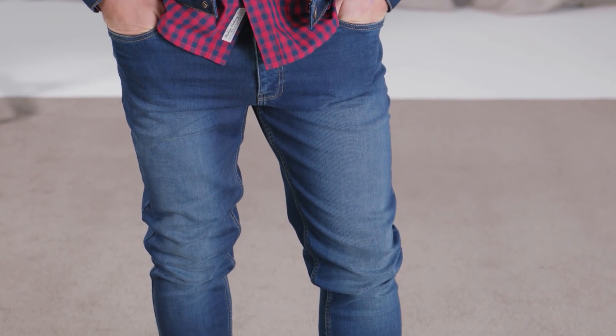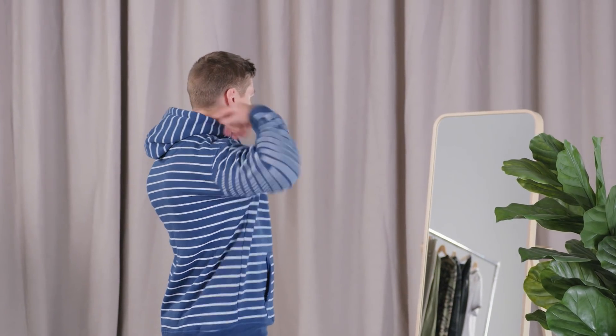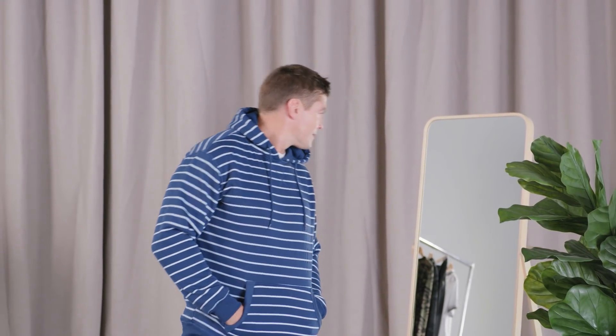Pants are also a general standard fit and are slightly tapered rather than being too skinny or straight. This extends across all denim, cargoes and chinos. It's not fast fashion and it's not old school, so this category has the widest appeal to most people.